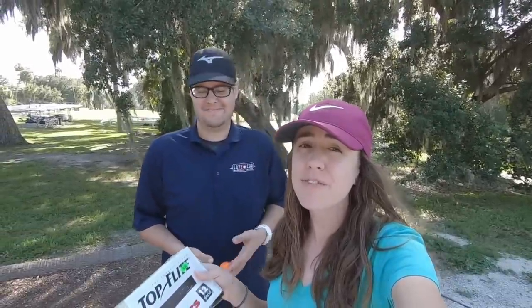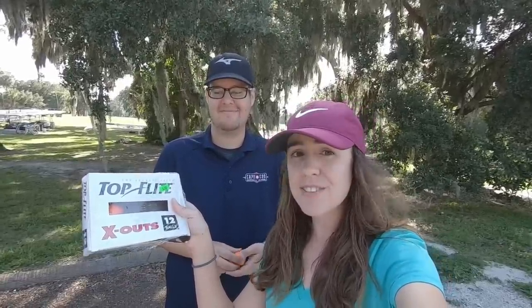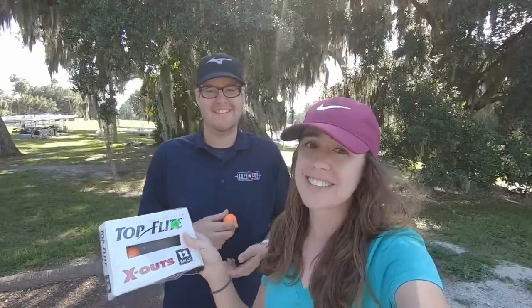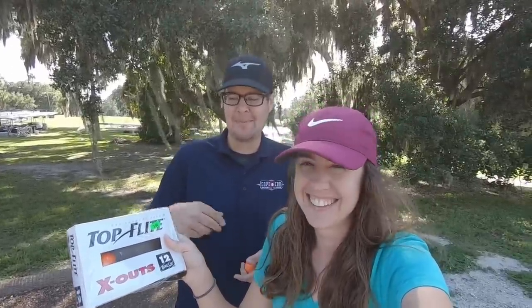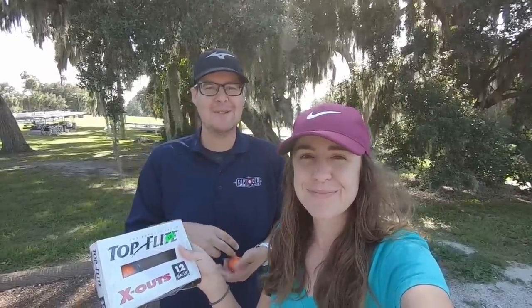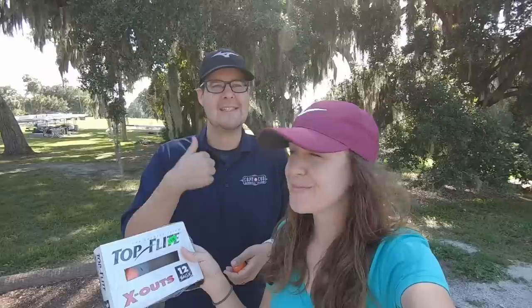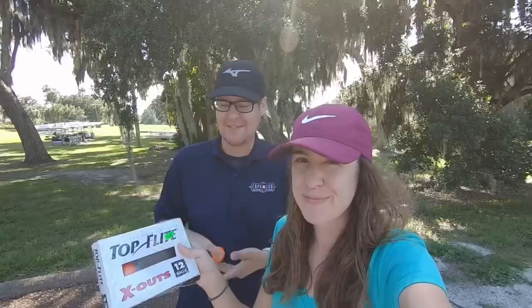Welcome back! Today we have a fun one — we found Top Flight X-Outs. John has talked about these a lot; he didn't enjoy hitting them as a kid. Whenever we do a golf ball review, I always say 'at least it doesn't feel like a Top Rock.' This is a good rite of passage for anybody new to golf — you got to hit Hogan blades, some old persimmon woods, and then at the opposite end of the spectrum, you got to hit some Top Rocks.